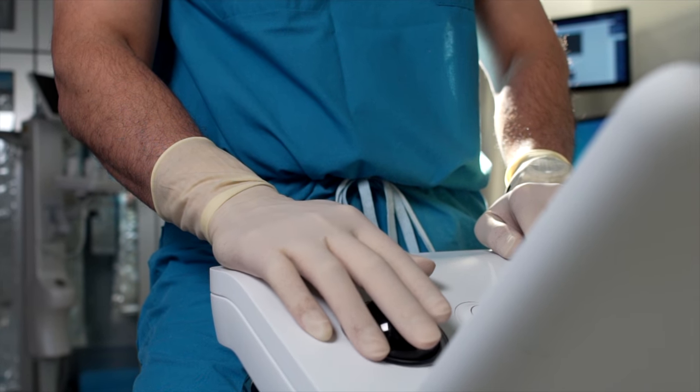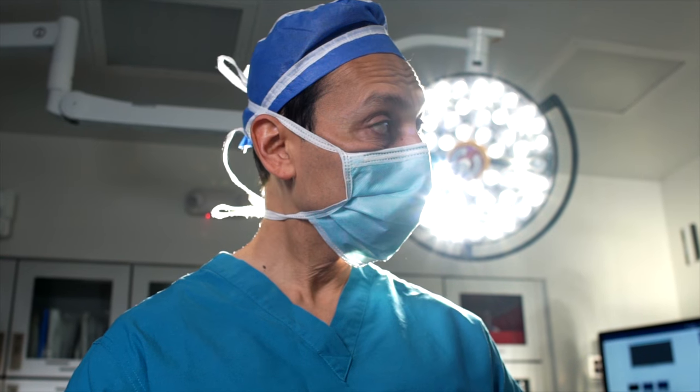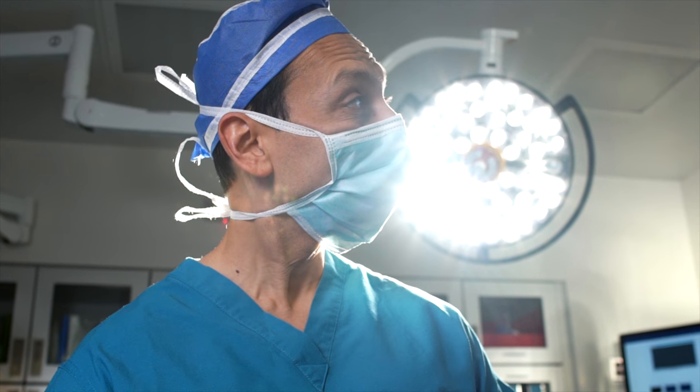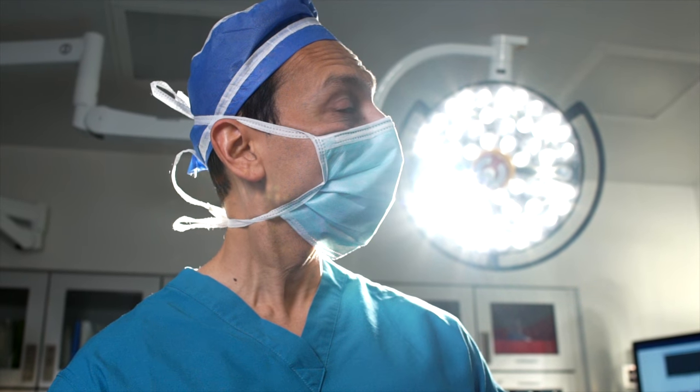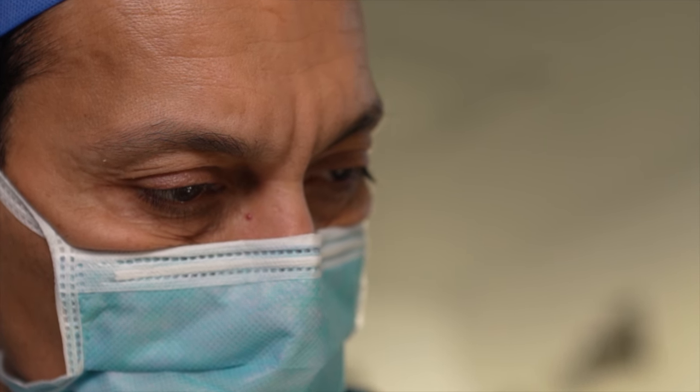The robot is really just a very advanced tool. It is controlled by an experienced expert surgeon. It allows us as surgeons to perform your operation in the most minimally invasive way possible. We're able to get very small five to eight millimeter instruments inside your chest as opposed to our hands. We're able to perform your lung cancer operation in the most minimally invasive way possible.